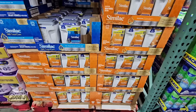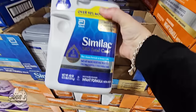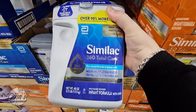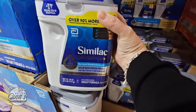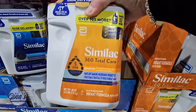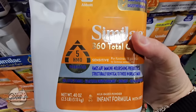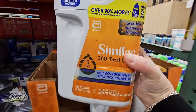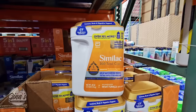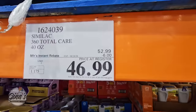Now, baby formula — this is a huge deal. My daughter was on baby formula so I understand the cost; it can get so expensive. At other stores you're getting 20 ounces for about $35. Here at Costco you're getting 40 ounces — the normal price in our area is about $53, which is still a savings. Right now it's $6 off, so $47 for this package, and they are limited to two per member.